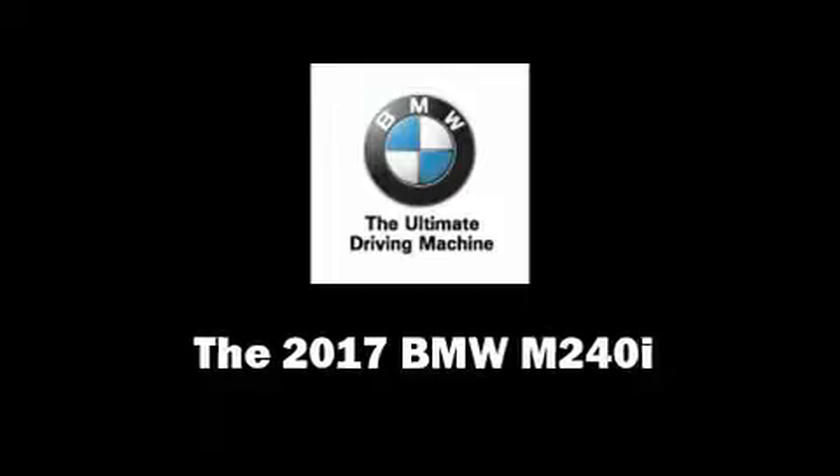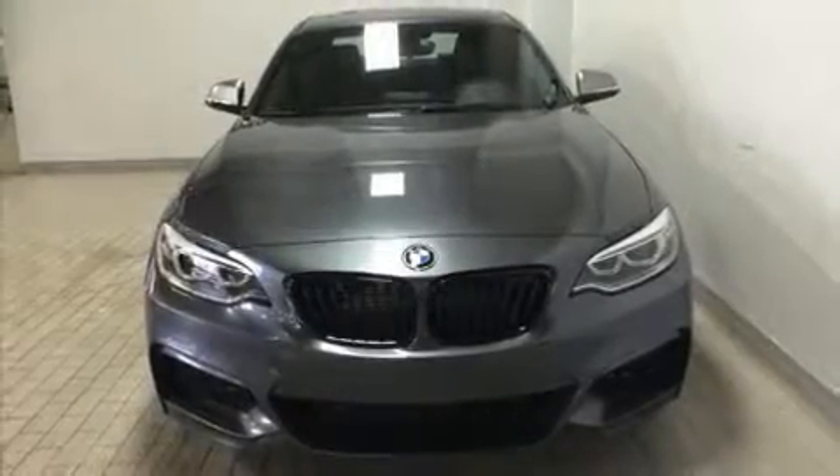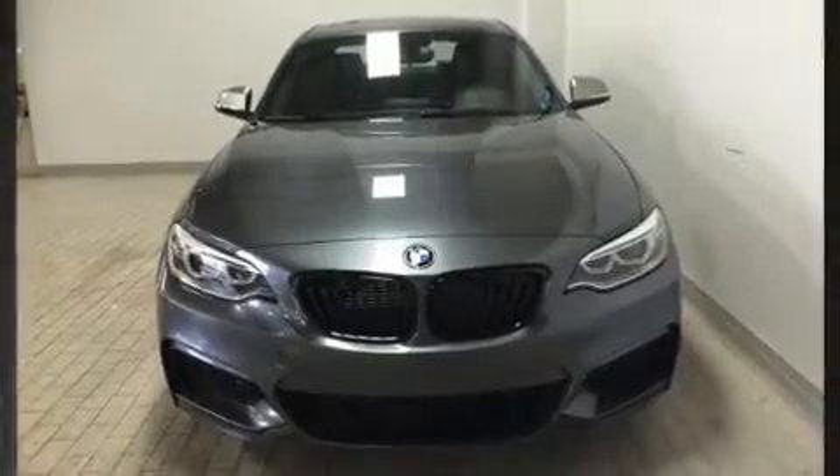Step into the 2017 BMW M240i. This two-door four-passenger coupe provides a satisfying ride for all passengers.